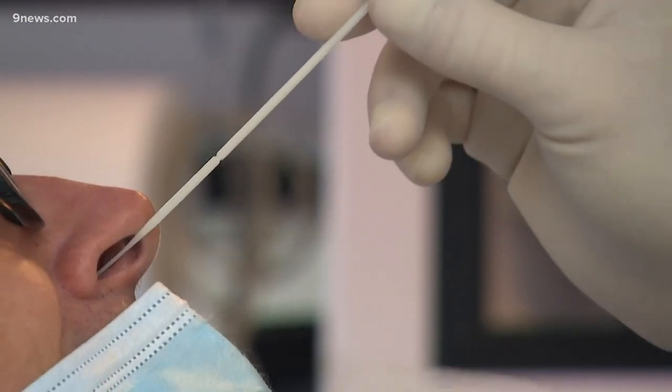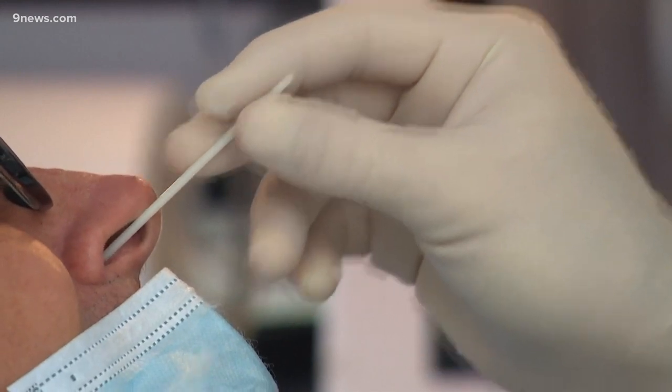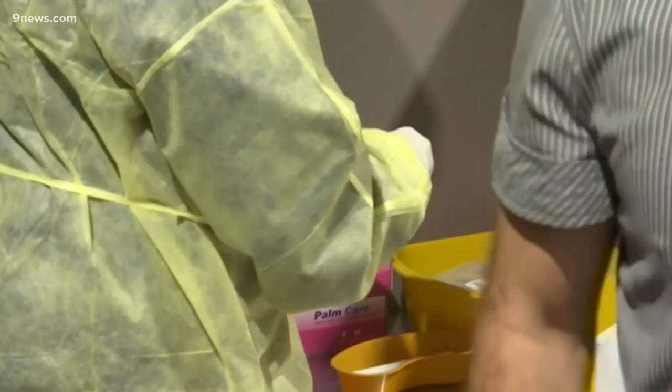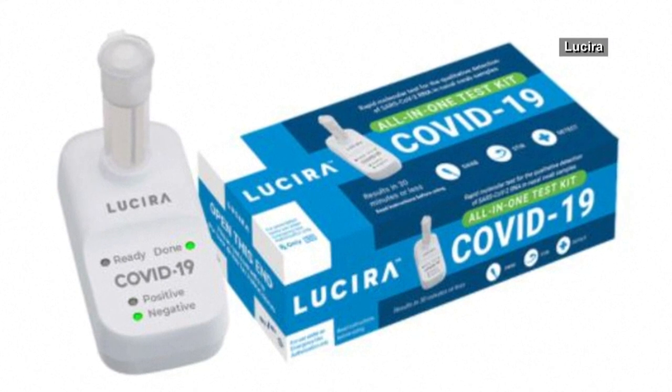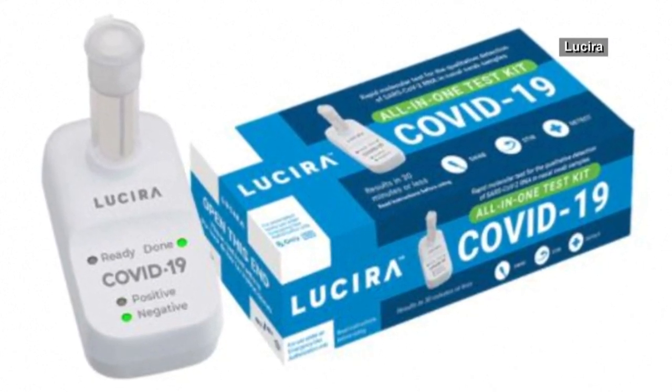Researchers at the University of Colorado say there's a strategy that could help get this pandemic under control: cheap, rapid, and widespread testing that gives results faster. This week, the FDA gave the okay to the first at-home rapid test. 9 News reporter Jennifer Mechel shows us what CU researchers found and how effective this test really is.